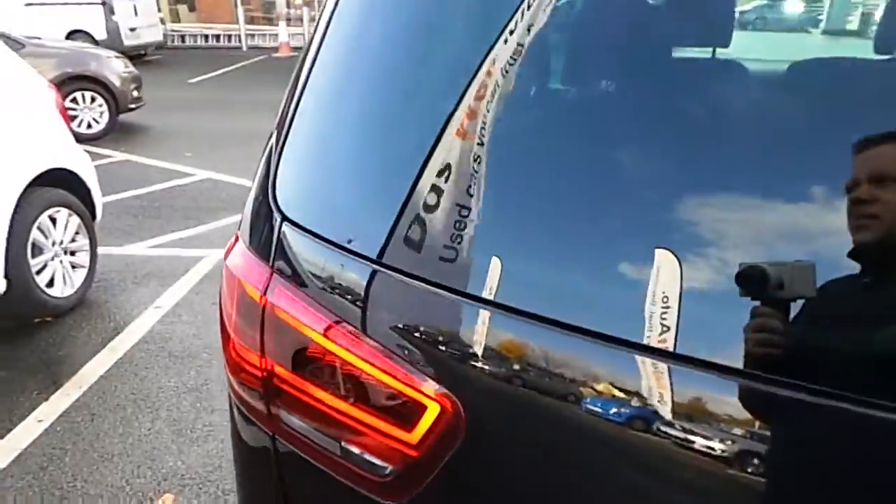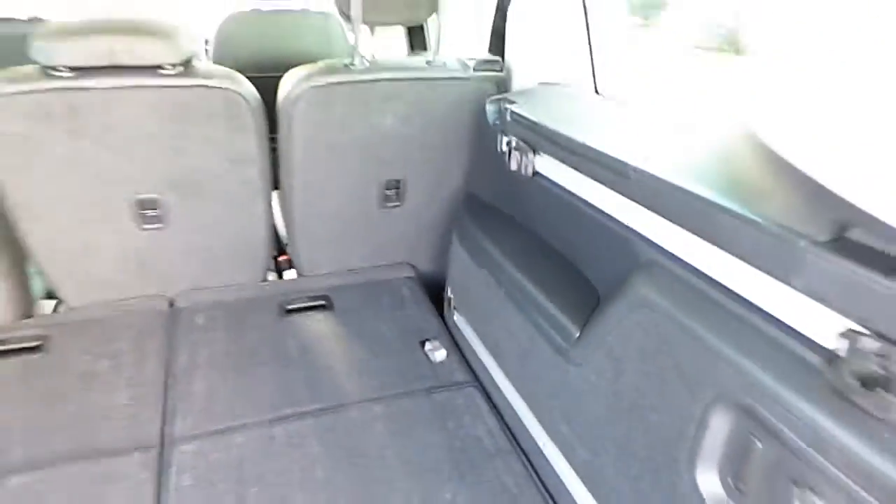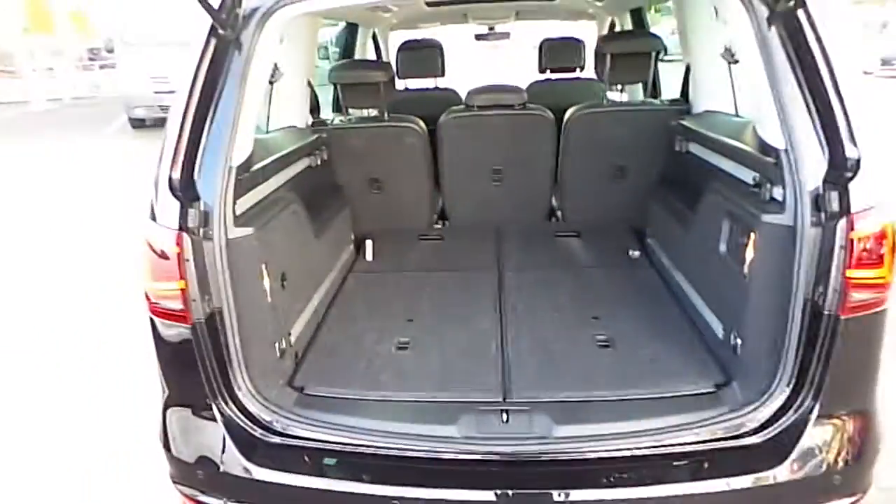Let me show you the boot. Boot size in these is massive — a very big boot — or you can use the space as your 6th and 7th seat, as you can see. You can fit a lot of things in there.